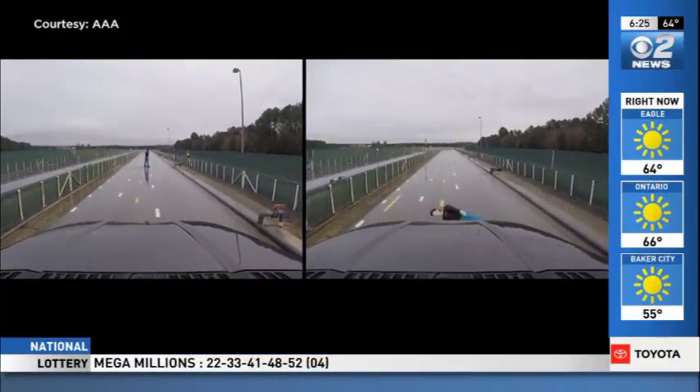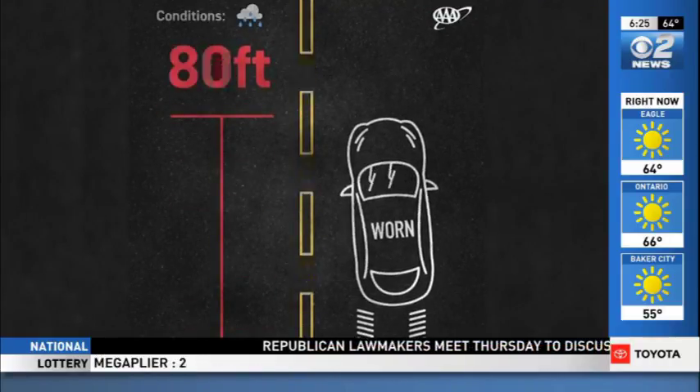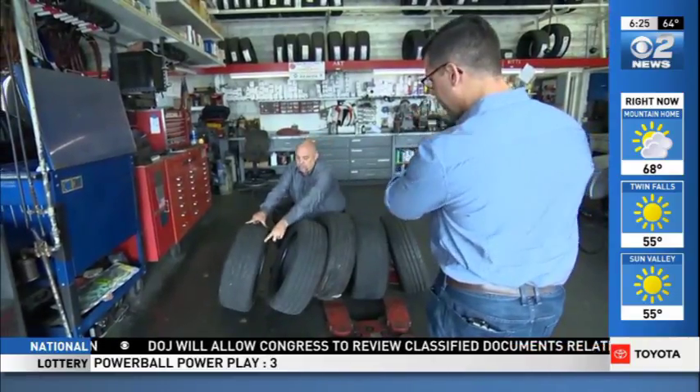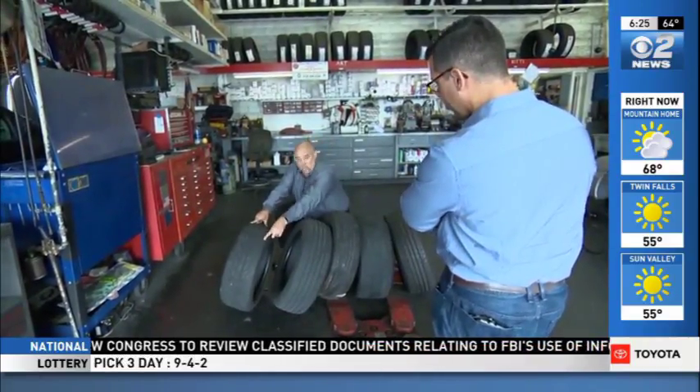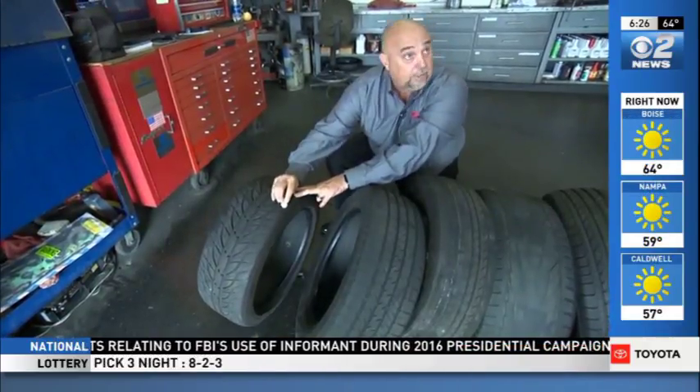Research revealed driving on worn tires increased the average stopping distance by 43 percent, or more than 80 feet — more than the length of a full-length semi-truck. Skane recommends drivers check their tires at least once a month.